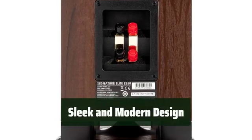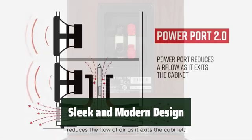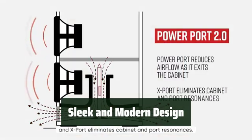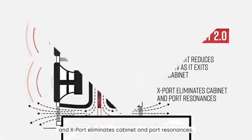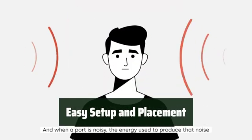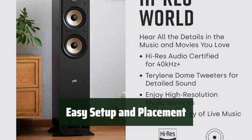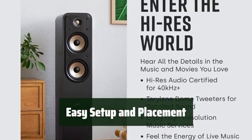Add a touch of elegance to your home decor with the sleek and modern design of the Signature Elite Series. The speaker blends seamlessly into any space, enhancing both the aesthetic and audio experience. Setting up and placing the speaker is a breeze with dual gold-plated five-way binding posts and rubber feet for improved stability. Create your dream home theater setup with ease.